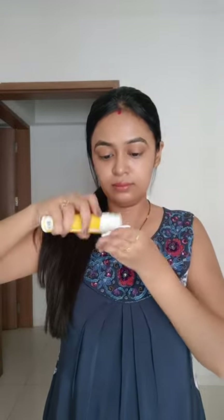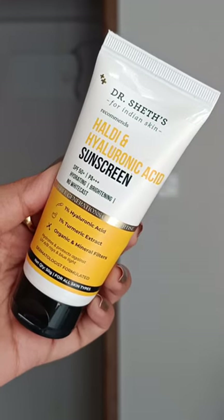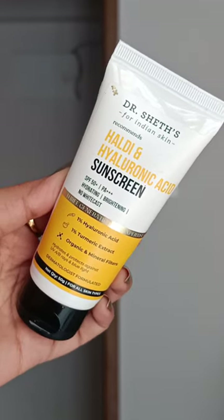Hi everyone, let's see the sunscreens that you need. The first one is by Dr. Shait — it's their Hyaluronic Acid Sunscreen, good for all skin types, SPF 50 plus, PA triple plus. All the sunscreens I'm talking about are SPF 50 plus.